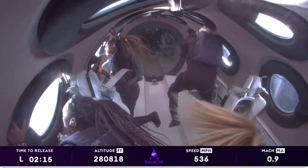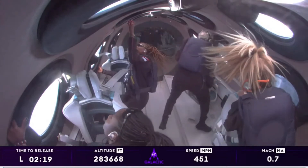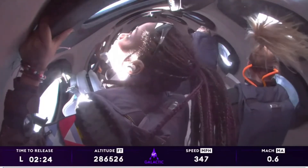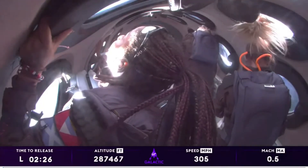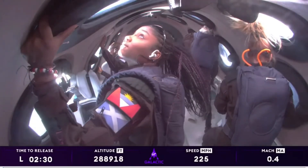A special congratulations to our Unity pilot Kelly for her first space flight. And welcome back to space, CJ and Beth. The vehicle is oriented in that back-flip, that upside-down maneuver from our perspective. You can see them just enjoying that view of the Earth below.